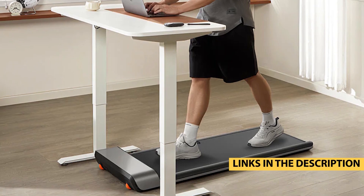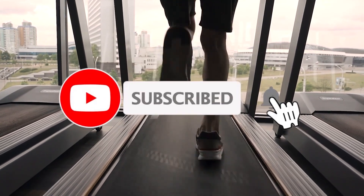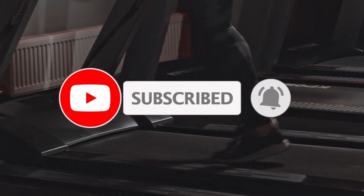Don't forget to check out the links in the description below for the best deals on these amazing under-desk treadmills.